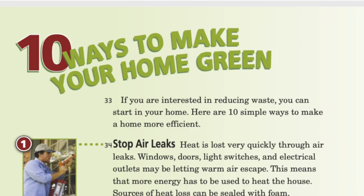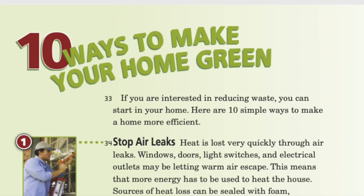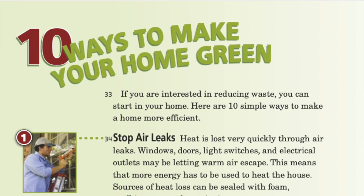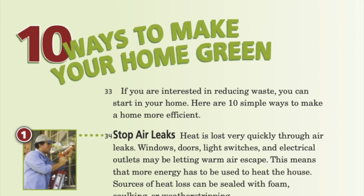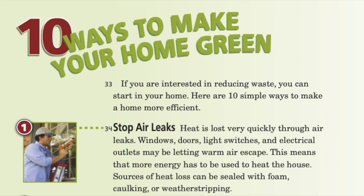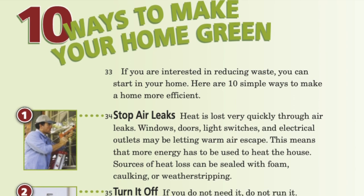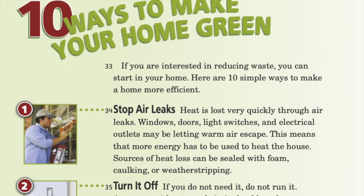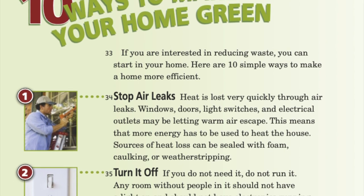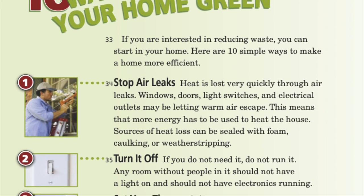10 Ways to Make Your Home Green: if you are interested in reducing waste, you can start in your home. Here are 10 simple ways to make a home more efficient. 1. Stop air leaks: heat is lost very quickly through air leaks. Windows, doors, light switches, and electrical outlets may be letting warm air escape, meaning more energy has to be used to heat the house. Sources of heat loss can be sealed with foam, caulking, or weather stripping. 2. Turn it off: if you do not need it, do not run it. Any room without people in it should not have a light on and should not have electronics running.